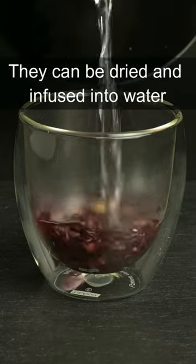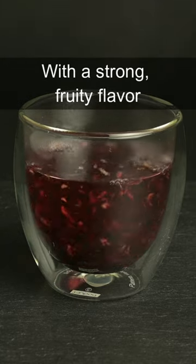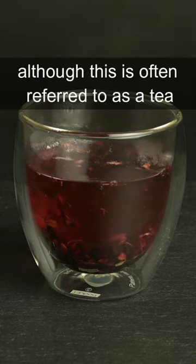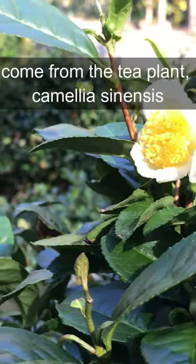These are hibiscus flowers. They can be dried and infused into water to make an herbal infusion with a strong fruity flavor. Although this is often referred to as a tea, it's actually not because it doesn't come from the tea plant, Camellia sinensis.